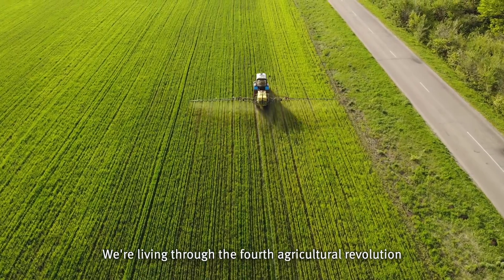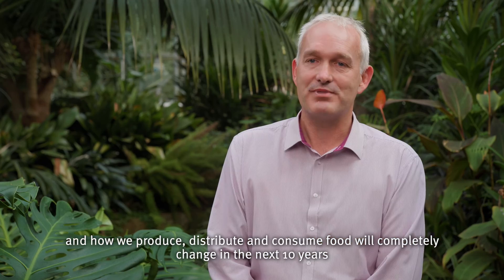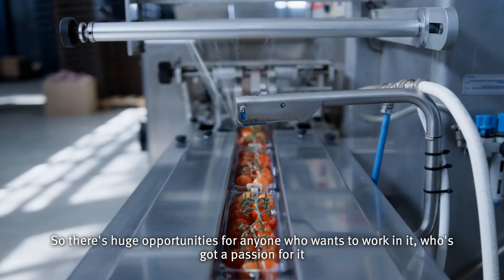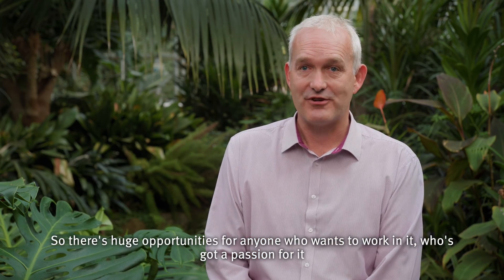We're living through the fourth agricultural revolution and how we produce, distribute and consume food will completely change in the next 10 years. There are huge opportunities for anyone who wants to work in it, who's got a passion for it.